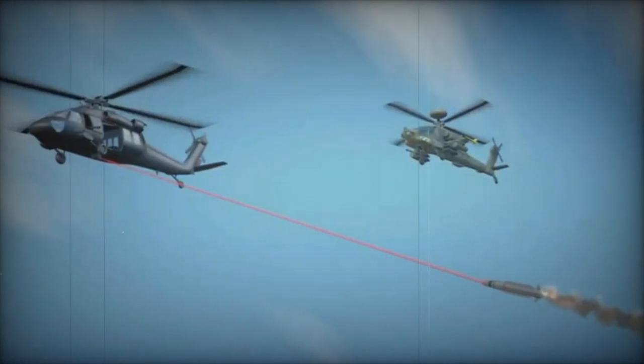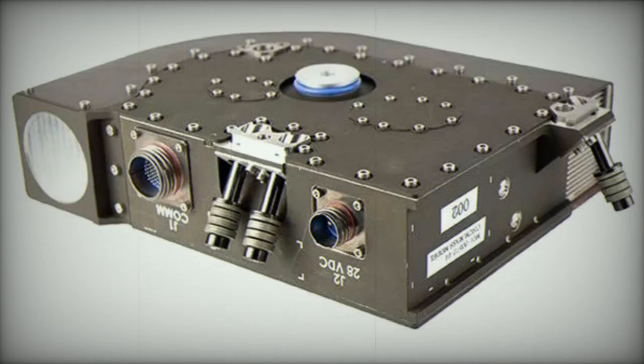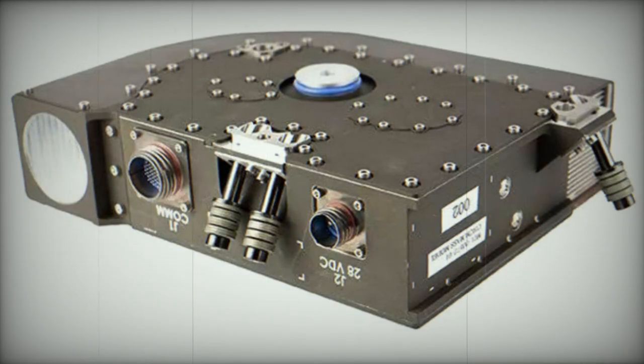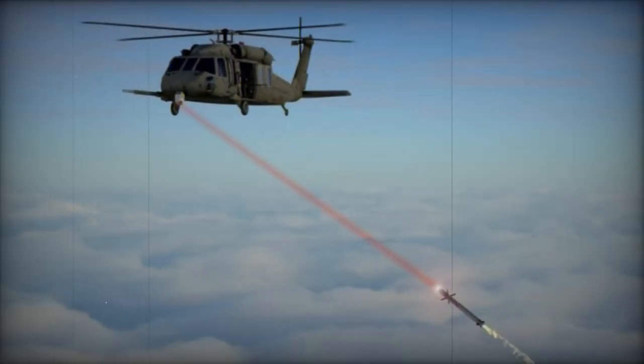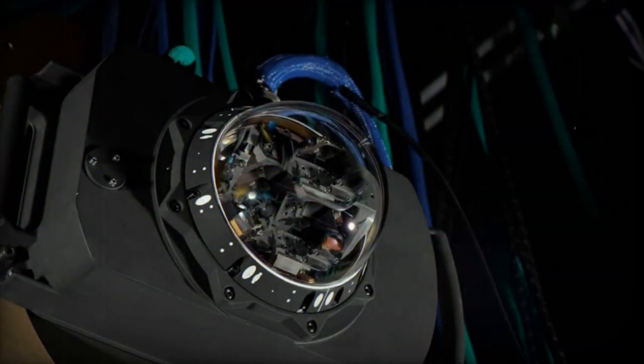Leonardo DRS has announced a significant milestone with the delivery of its 1,000th Solaris ruggedized laser system, a critical component of Northrop Grumman's Common Infrared Countermeasures system. This advanced technology is designed to enhance the protection of rotary wing, tiltrotor, and small fixed-wing aircraft utilized by various branches of the U.S. Armed Services against a variety of missile threats.